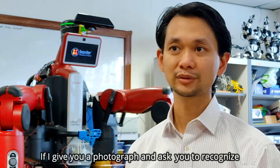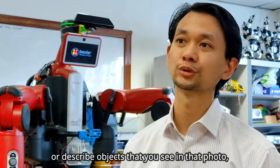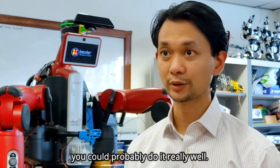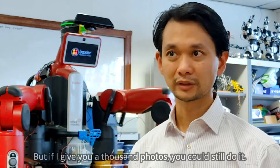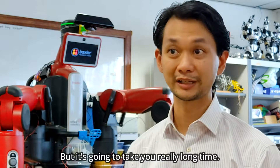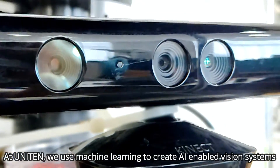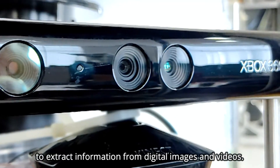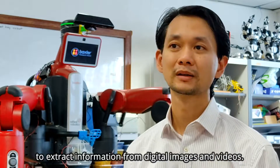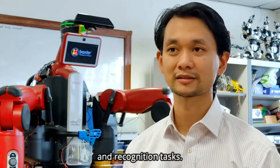If I gave you a photograph and asked you to recognize or describe objects that you see in that photo, you could probably do it really well. But if I give you a thousand photos, you could still do it, but it's going to take you a really long time. At UNITEN, we use machine learning to create AI-enabled vision systems to extract information from digital images and video. These vision systems are able to quickly perform object detection and recognition tasks.